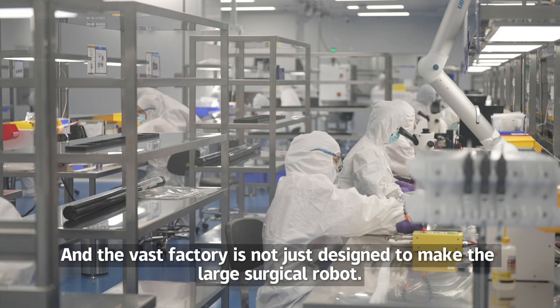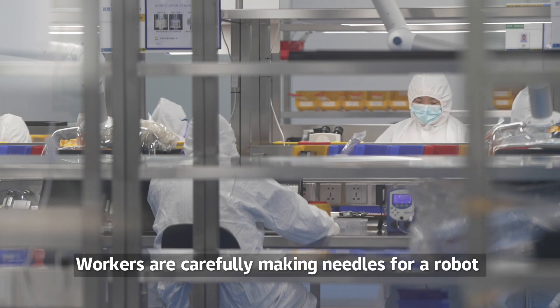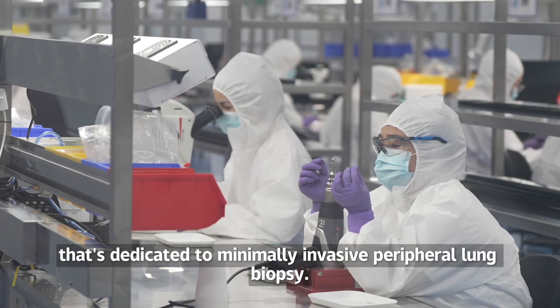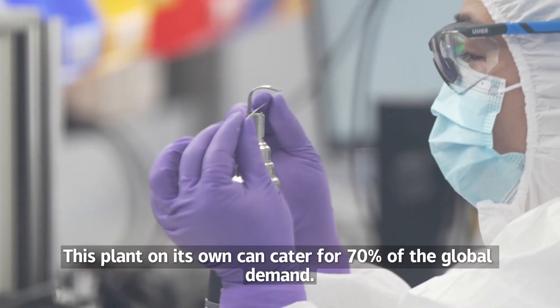This vast factory is not just designed to make the large surgical robot. Workers are carefully making needles for a robot dedicated to minimally invasive peripheral lung biopsy. This plant on its own can cater for 70% of the global demand.